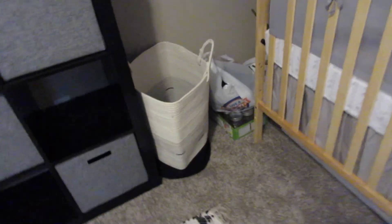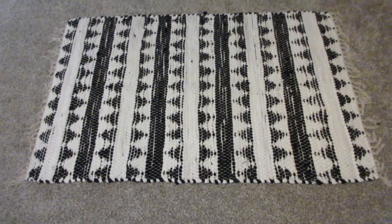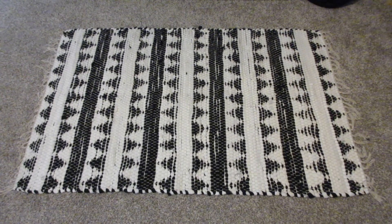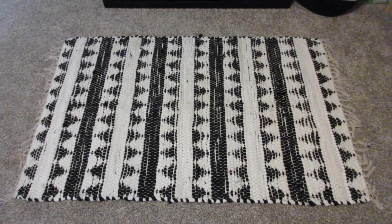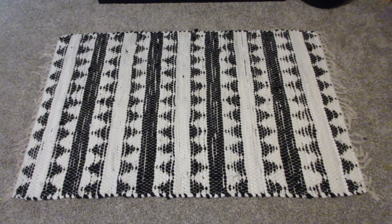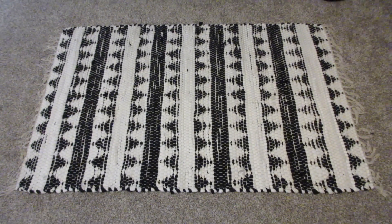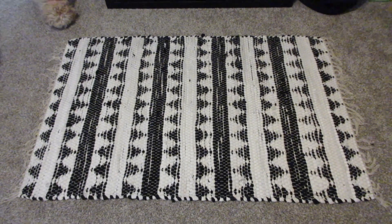Ignore everything over there — that is all for his baby shower decorations and I just didn't have a place to put it. This hamper we got from Costco — it's just kind of a rope, white and black. And that kind of goes into the rug that we found for his room. We got this from Hobby Lobby and it was super affordable — I waited until it was half off. My mom and stepdad actually bought it for us and it ended up being less than $25.